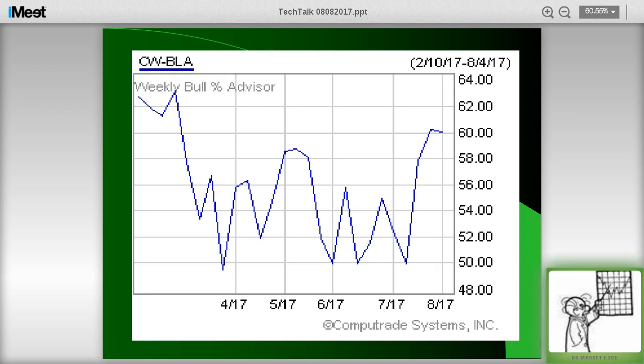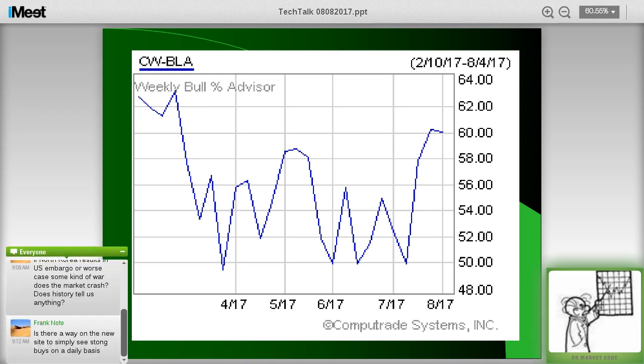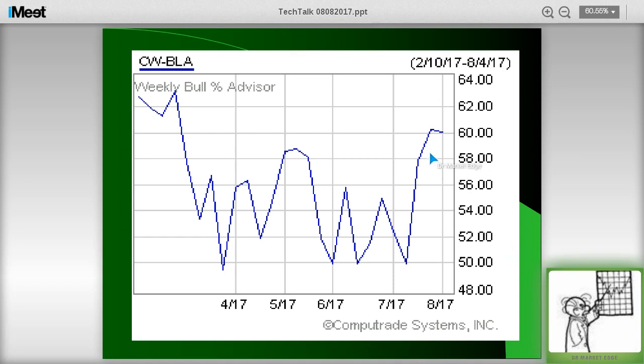This is the weekly percentage of bullish advisors — this is a contrarian indicator. When this gets above 55, it's considered bearish; above 60 is a danger signal. We've been above 60 for quite a while. We hit 64.6, which was a 30-year high. 30 years ago was 1987, so keep that in mind. When this gets above 60, it's another red flag for the market.